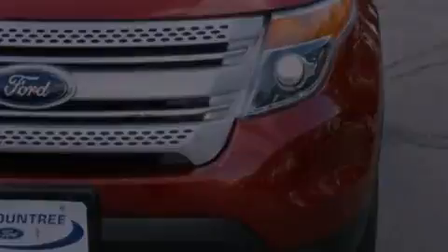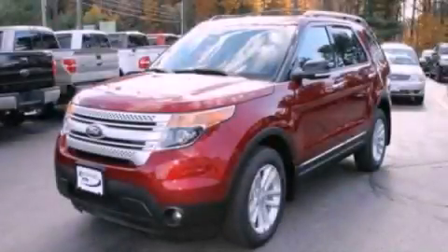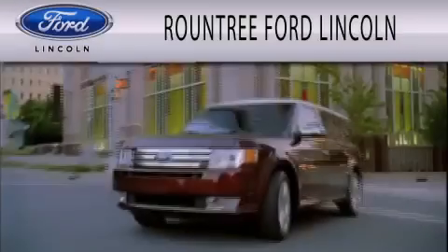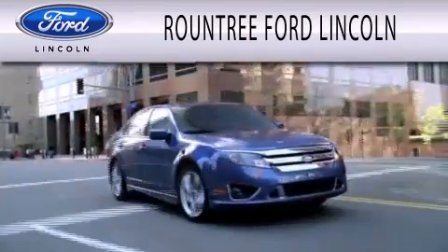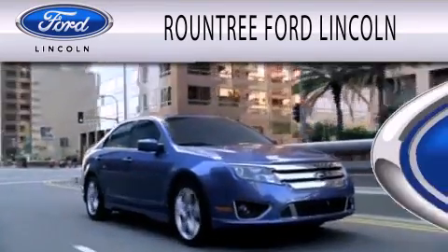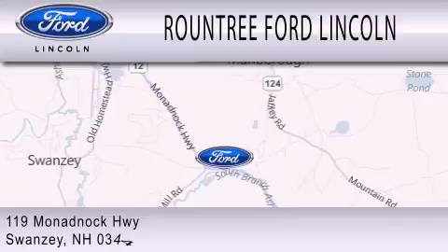This vehicle won't last long at this price. Call and arrange a test drive now. Roundtree Ford Lincoln is dedicated to doing everything possible to ensure that the experience you have selecting your next vehicle is as pleasant as possible. We are located at 119 Mnadbach Highway in Swansea.